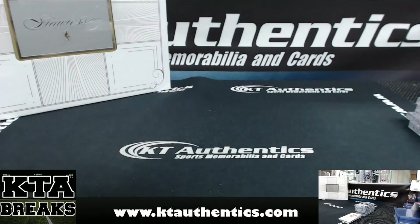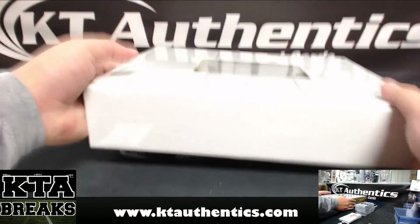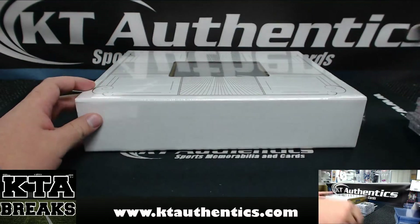Alright, that was our first box. Second box coming up at ya!